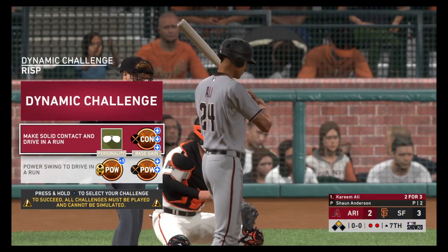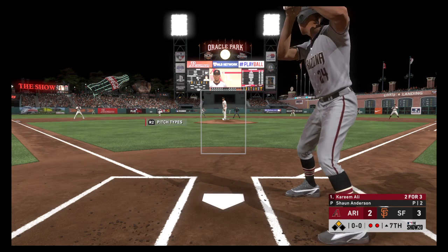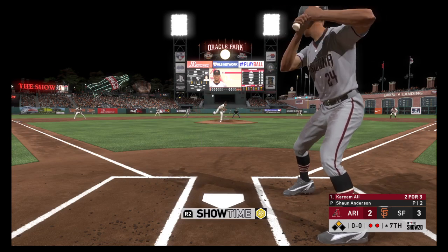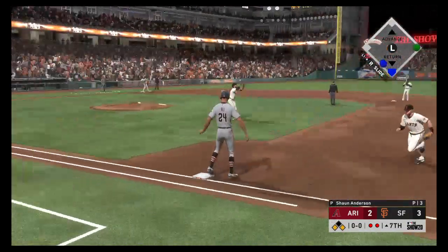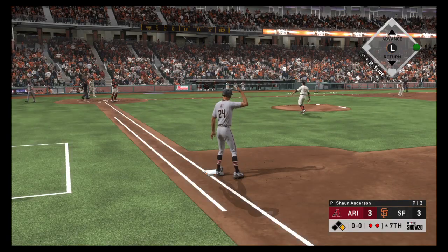A pivotal moment here — digging in now, Kareem Ali, representing the possible go-ahead run. Trying to hold the lead. Here's the delivery — there's a ball in right-center field. That's going to be a base hit, and that's going to tie our ballgame as the runner scores from second to make it three to three.